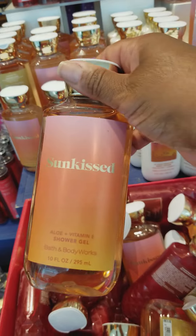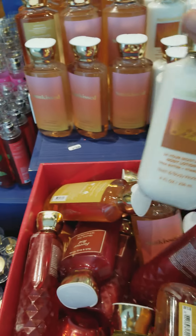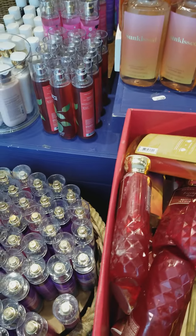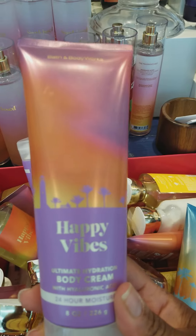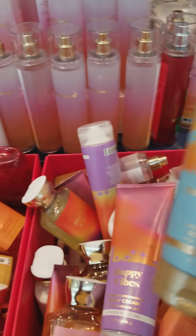Here we have some Sunkissed Shower Gel for $4.95 and Sunkissed Body Lotion to match it. Over in this bin we have some Forever Red. And we also have Sunkissed, Happy Vibes Body Cream, and Summertime Surf Body Cream.